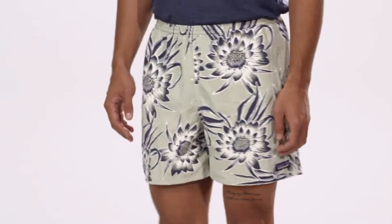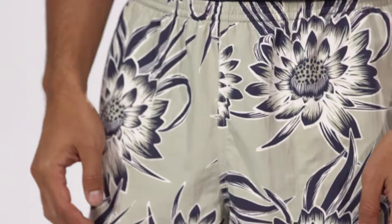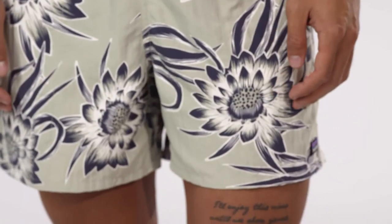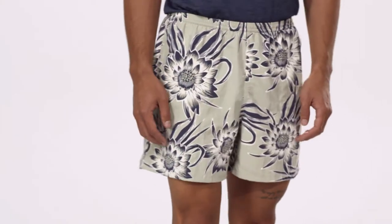With a 5-inch inseam and a relaxed fit, these shorts are Fair Trade Certified sewn, which means the people who made them earned a premium for their labor. Go everywhere in our men's baggies shorts.